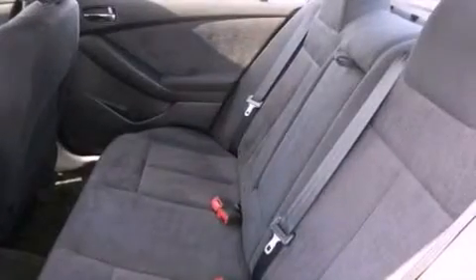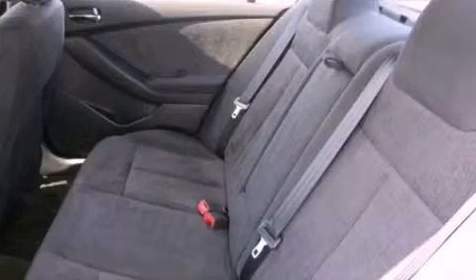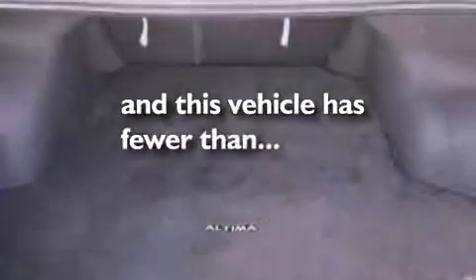12-volt power outlets, rear impact crumple zones, air conditioning, and this vehicle has less than 14,000 miles.